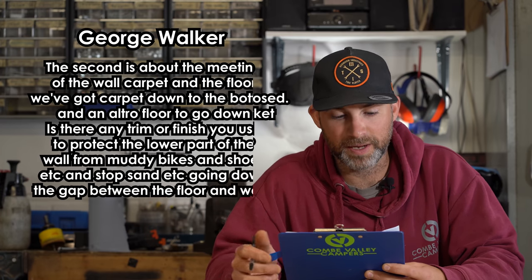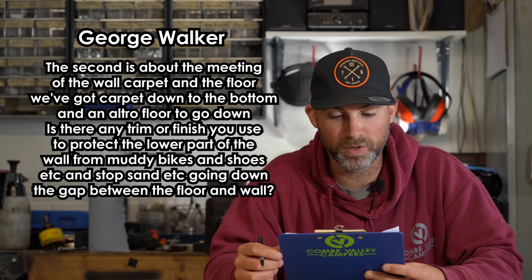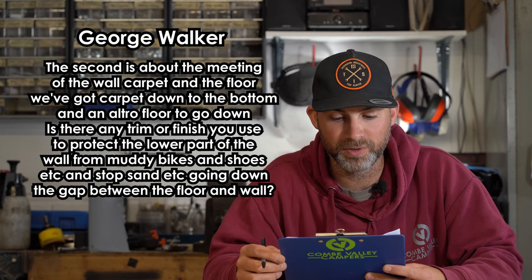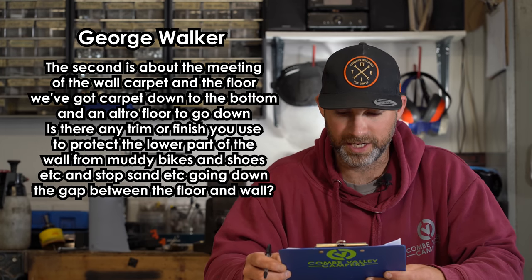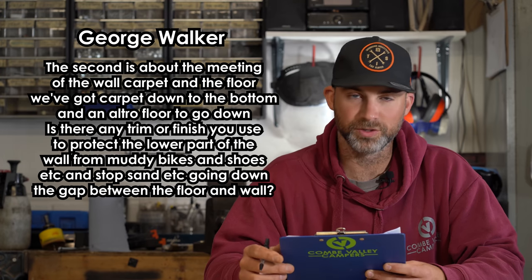The second part of George's question is about the meeting of the wall carpet and the floor. He's got carpet down to the bottom and an Altro floor to go down. Is there any trim or finish to use to protect the lower part of the wall from muddy bikes and shoes, and to stop sand going down the gap between the floor and wall? Thanks again, George in Cornwall.